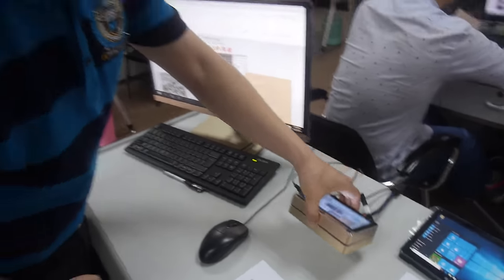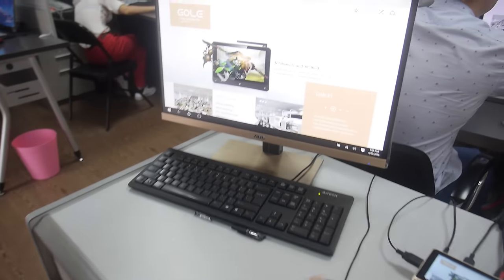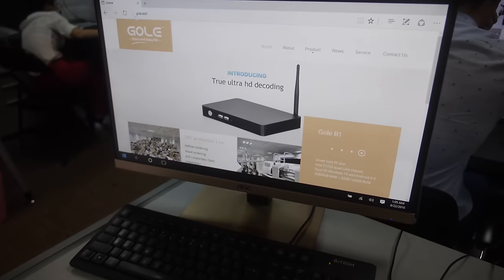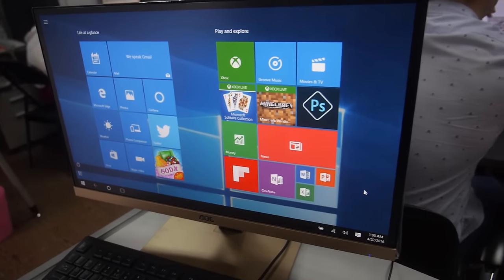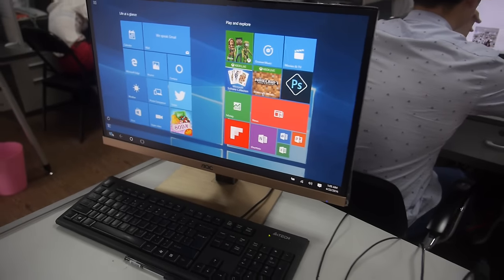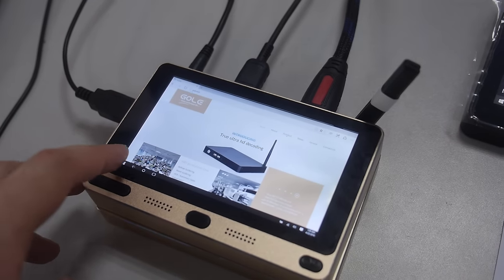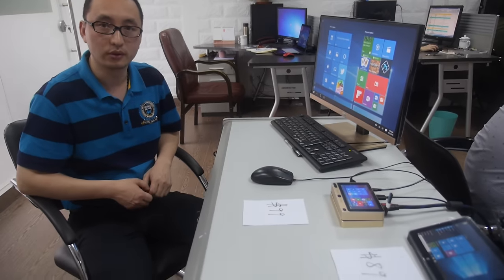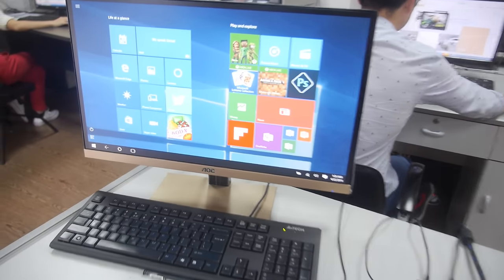This is just a prototype; mass production is one month away. It connects via HDMI cable and runs full Windows 10 on a Cherry Trail CPU. It comes with 2 GB RAM and 32 GB eMMC storage, with an optional 64 GB. For $20 more, you can upgrade to 4 GB RAM.